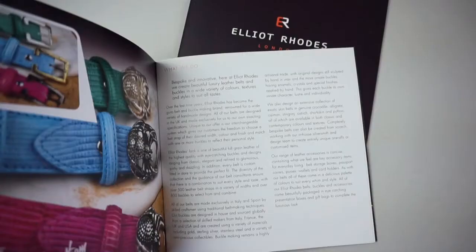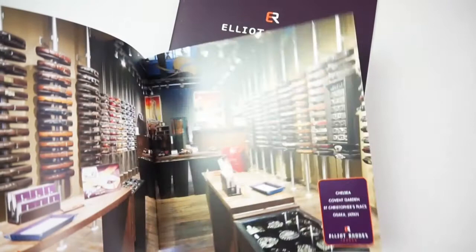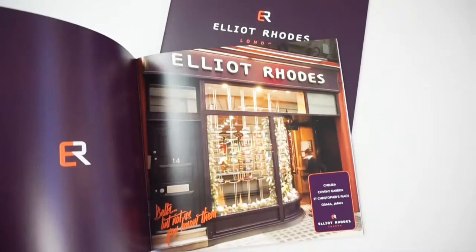At House of Colour we've got an amazing alliance with Elliot Rhodes, who make the most fabulous belts. They come in every colour, every style, every width, and lovely textures as well. And this video is going to explain how they work.